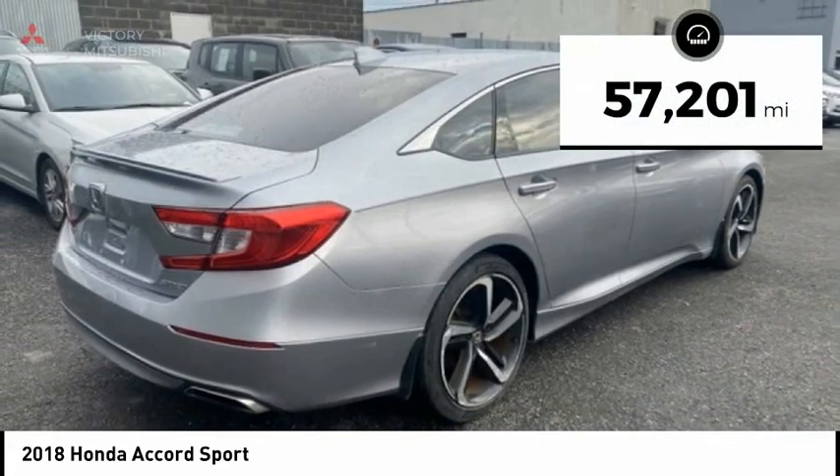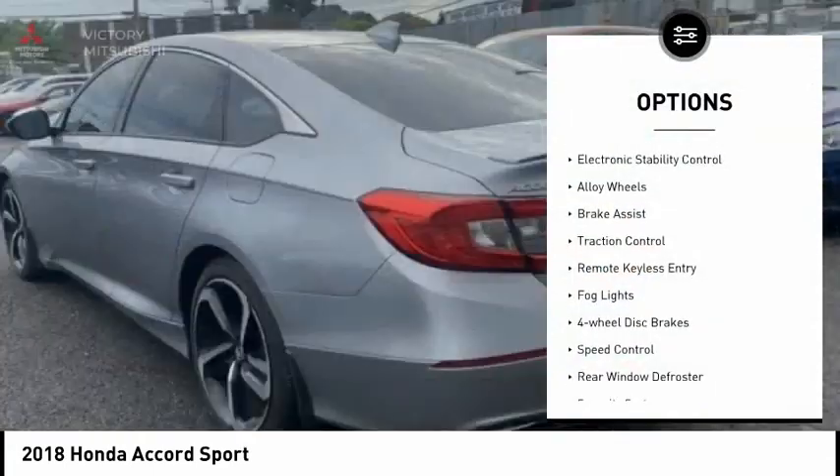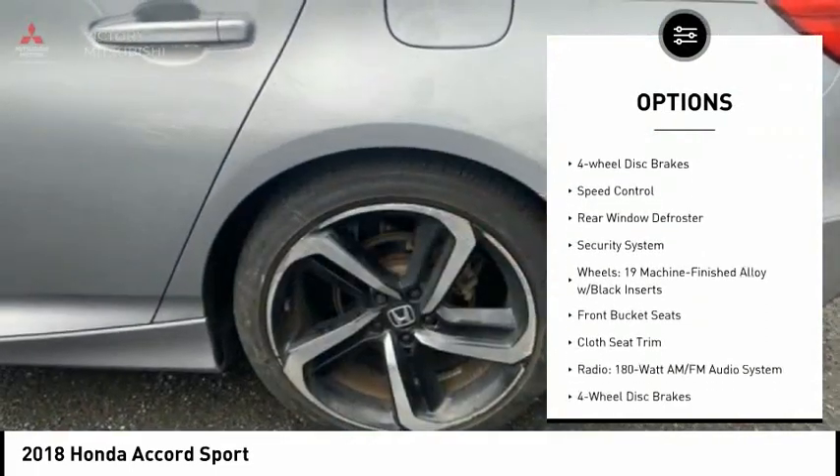This vehicle has less than 60,000 miles. Here are some of this vehicle's great options: electronic stability control, alloy wheels, brake assist, traction control.